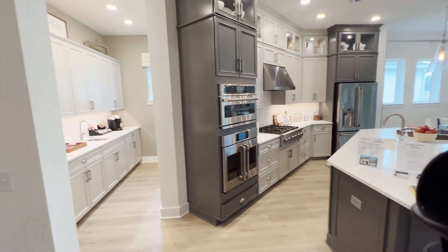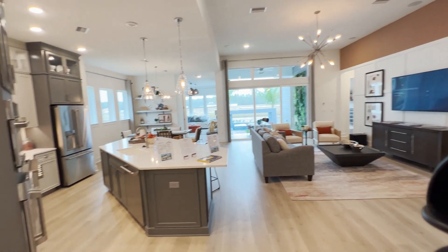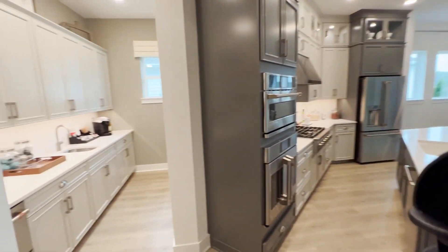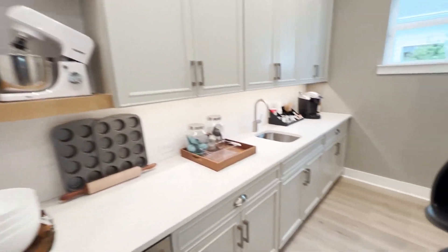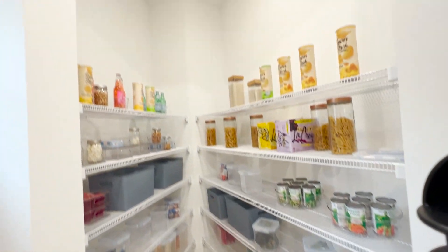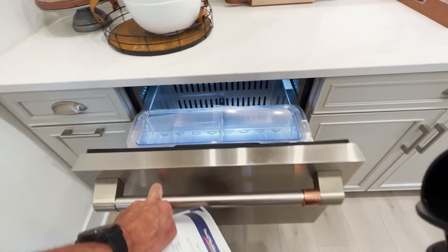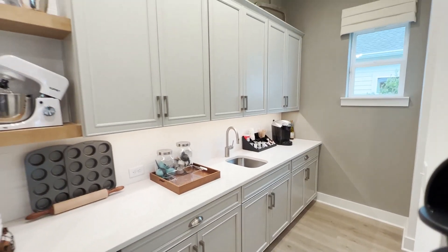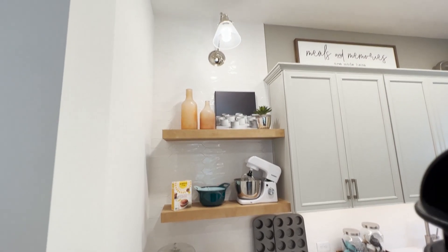There's a lot going on here. I love all the angles, the dimensions, the openness. Just behind the kitchen, it opens up to this open walk-in pantry — butler pantry area. Tons of cabinet space back here. That's really beautiful.